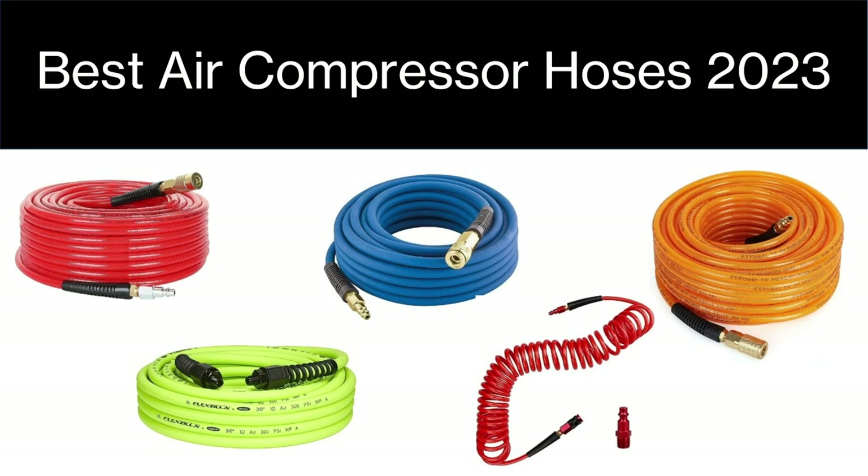Best air compressor hoses 2023. Good day ladies and gentlemen and welcome to the channel. Today we're having a look at the best air compressor hoses that you can buy in 2023, and if you like anything you see here today, don't forget that you can find all the product links in the description below.